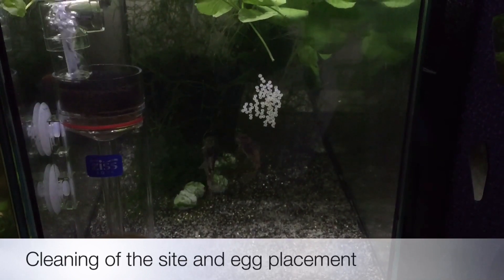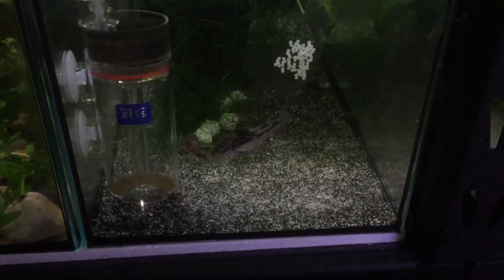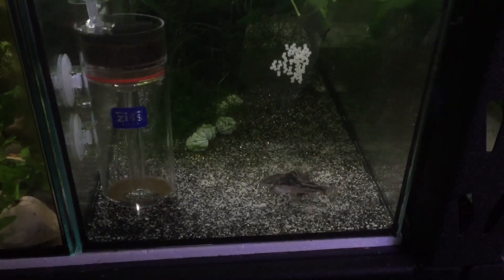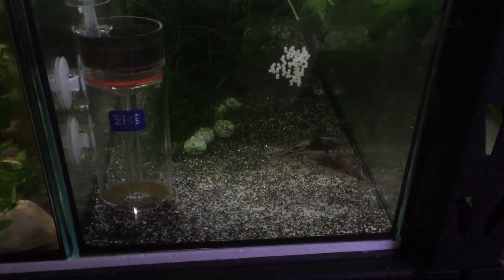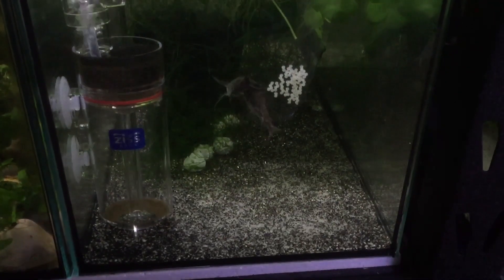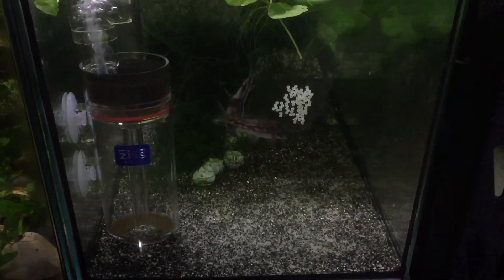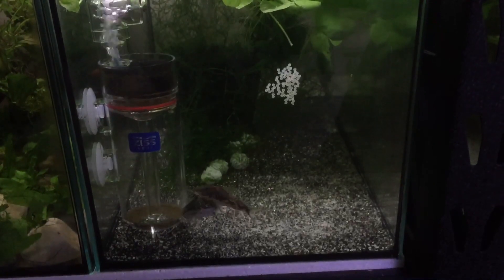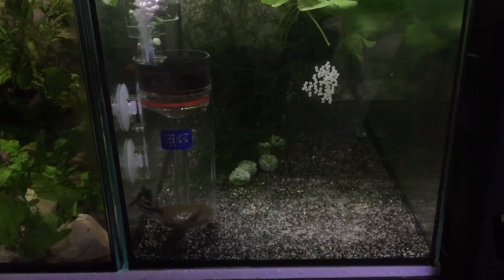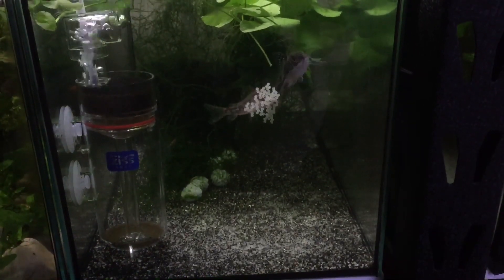Now it's the male's turn to pursue the female to spawn again and for the female to release the eggs into her pelvic fin pouch. The pair attempt the T-position, where the male positions himself in front of the female. In a successful attempt, the female releases the eggs into the pelvic pouch, and the process continues.